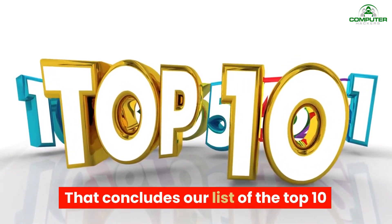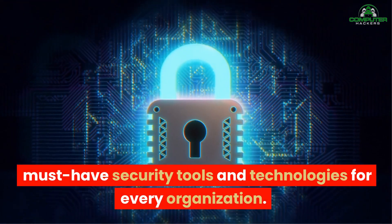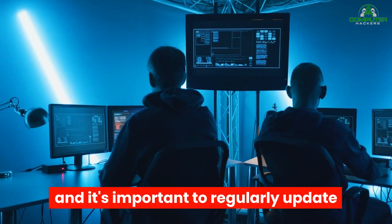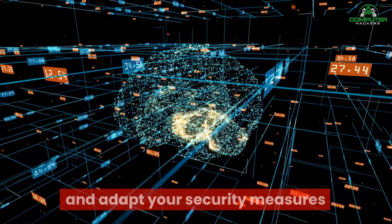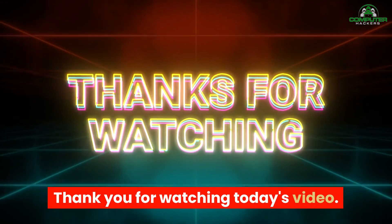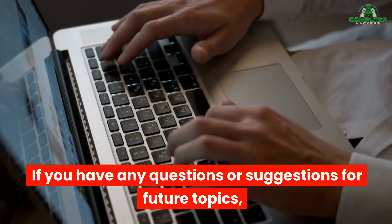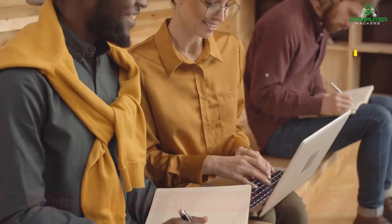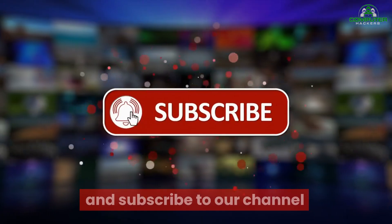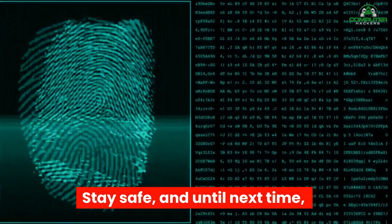That concludes our list of the top ten must-have security tools and technologies for every organization. Remember, cybersecurity is an ongoing process, and it's important to regularly update and adapt your security measures to stay ahead of evolving threats. Thank you for watching today's video. We hope you found it informative and valuable. If you have any questions or suggestions for future topics, please let us know in the comments below. Don't forget to like and subscribe to our channel for more cybersecurity content. Stay safe, and until next time, take care.